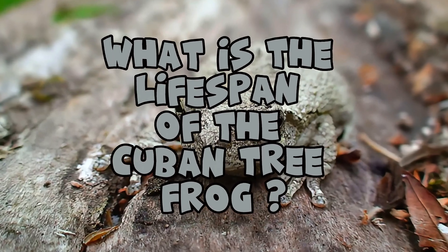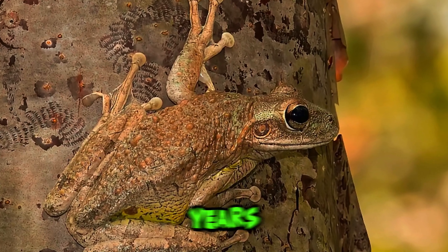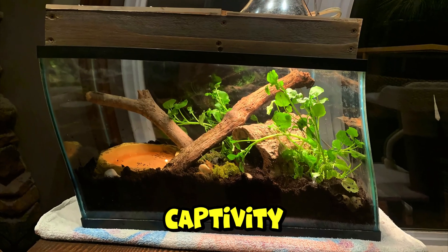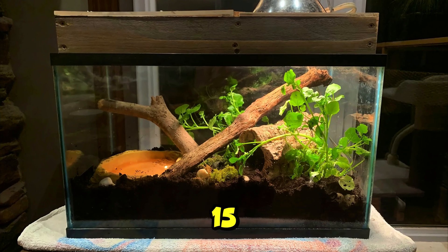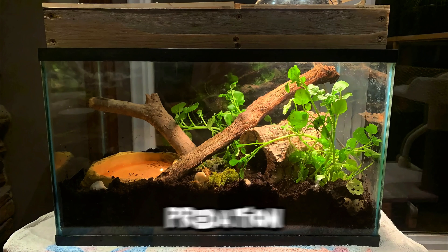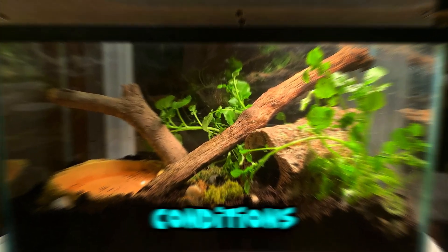What is the lifespan of the Cuban tree frog? In the wild, Cuban tree frogs typically live for 5 to 10 years, although some individuals may live longer under favorable conditions. In captivity, with proper care and a suitable environment, they can live up to 15 years or more. Their lifespan is influenced by factors such as predation, disease, habitat quality, and environmental conditions.